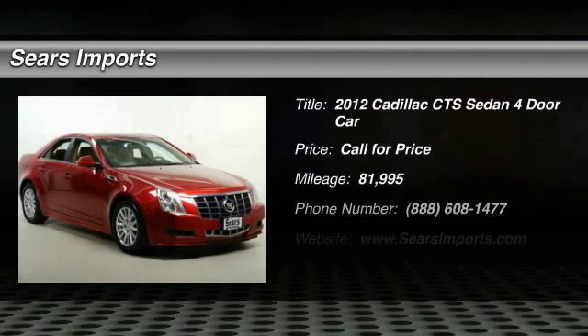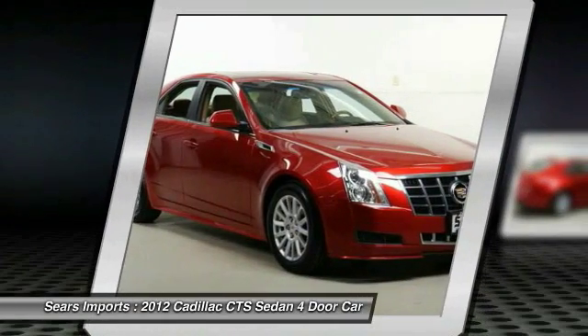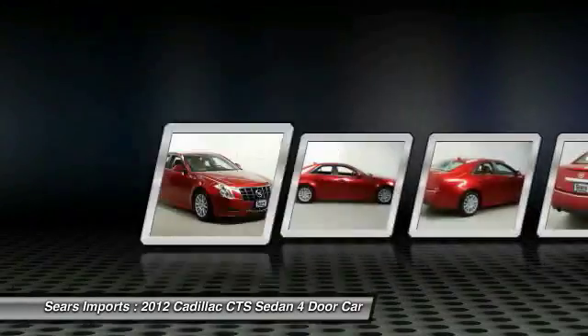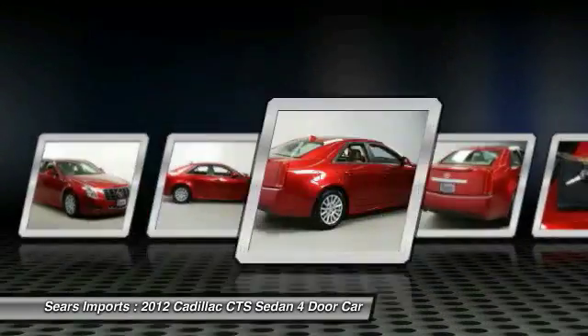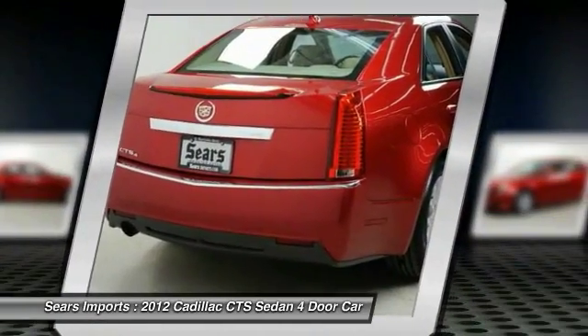You are going to love the 2012 CTS. The CTS is a well-sorted blend of all-American style and European inspired tuning with a cutting edge design. The luxury CTS blends elegant styling, performance and exceptional fuel economy.